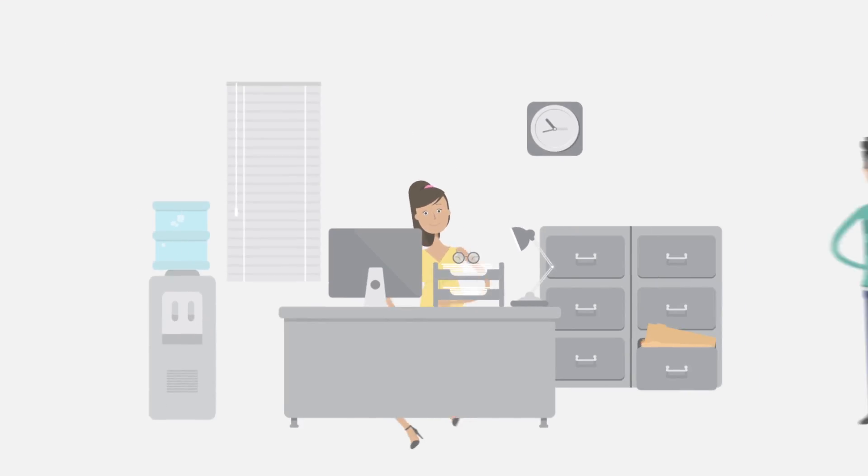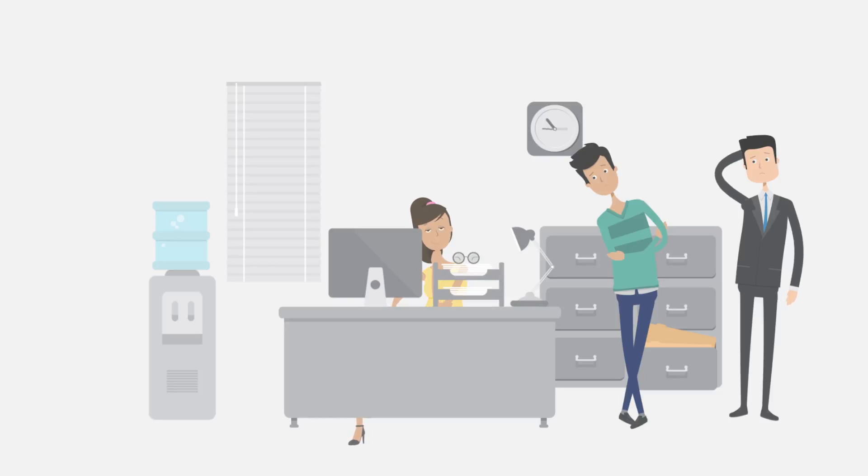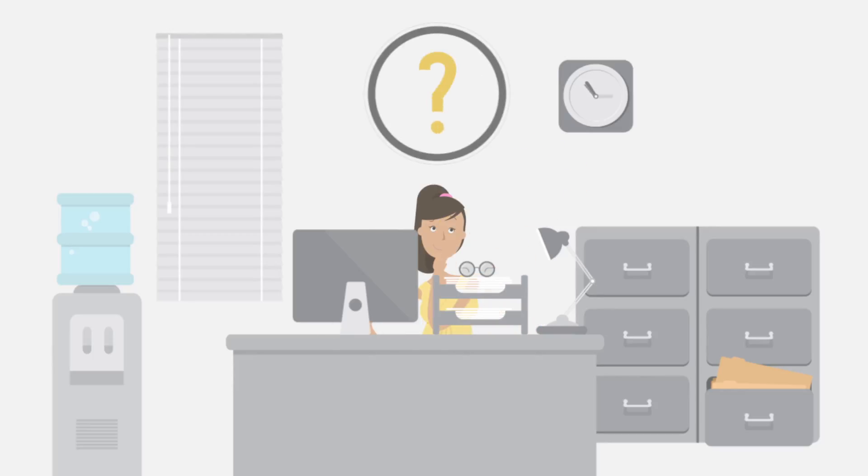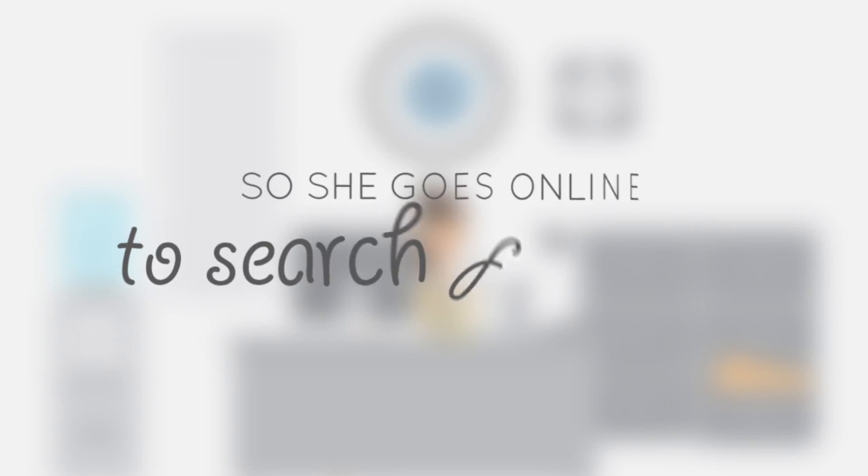Not only that, but employees keep coming to her asking to reprint their lost pay stubs — an extra headache she just doesn't need. Amy would like a solution that not only saves her time, but also allows her to focus on the things she should be working on. So she goes online to search for one.